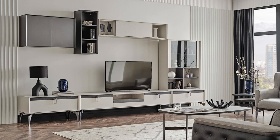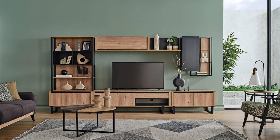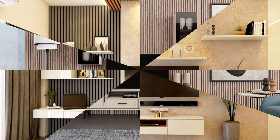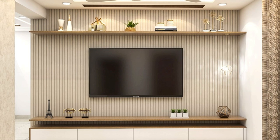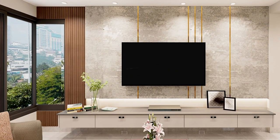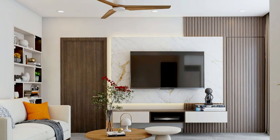Function number five is the entertainment hub. Beyond their storage and display functions, entertainment units serve as a central hub for entertainment and relaxation activities in a living room. They provide a dedicated space for watching movies, playing video games, listening to music, and socializing with family and friends, fostering a comfortable and inviting atmosphere for leisure and entertainment.